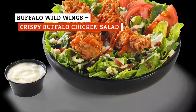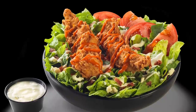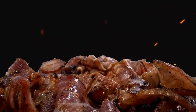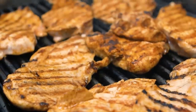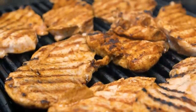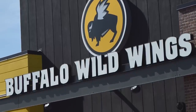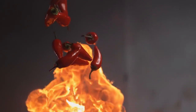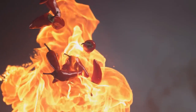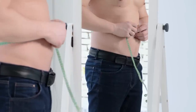Buffalo Wild Wings' Crispy Buffalo Chicken Salad brings the chain's well-known chicken wings to a salad that's simple when it comes to the toppings, focusing on tomatoes, bacon, green onions, and blue cheese dressing. Then add your choice of grilled or hand-breaded chicken. So long as you're really into buffalo sauce, the salad is a decent option. You have your pick of sauces to bring the right level of fire to the salad. The nutritional bottom line is spicier than you might imagine — 1,130 calories is pretty high, and the 70 grams of fat is worth a second thought.